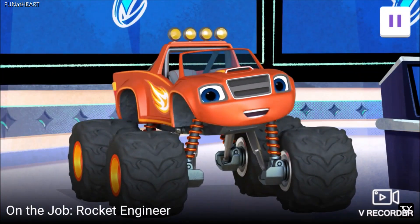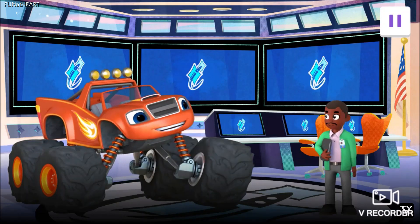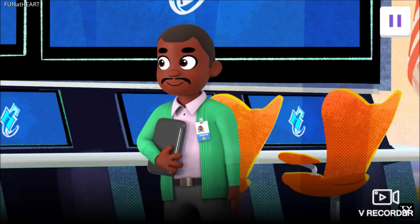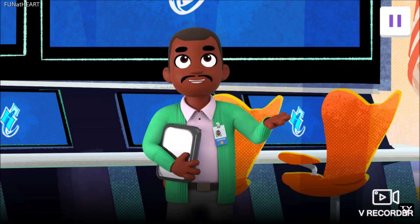Hey, I'm Blaze. We're at Mission Control with my friend Leonard. He's a rocket engineer. That's right, Blaze. My job is to make a rocket ship that we can launch into space.